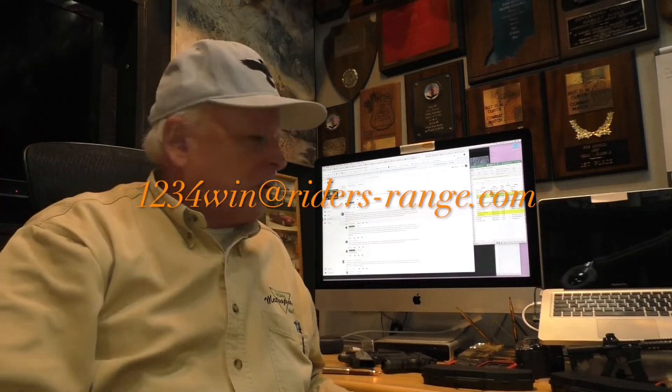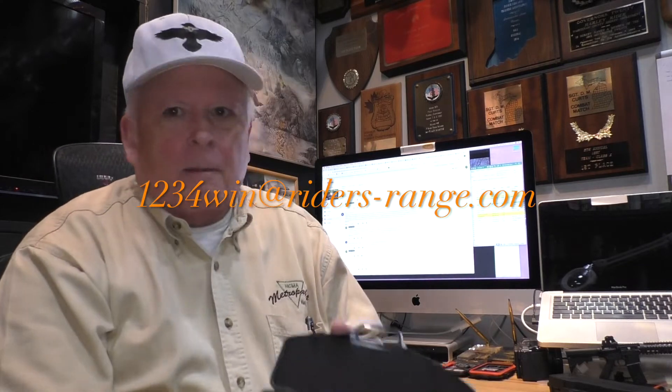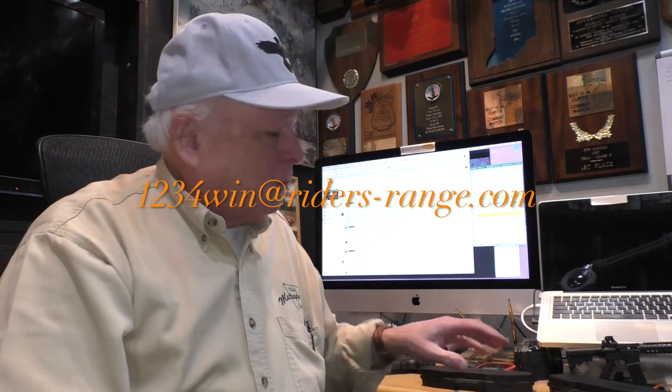There we go — B-U-L-D-G-R, you are the winner! Please contact me using the same email that you did before: 1234win at riders-range.com — R-I-D-E-R-S hyphen range. I know who you are based on your email, so pop me an email and let me know where to send the pen, the silver bullet, and the case. I'll make sure to get a tracking number. Once I've confirmed you've received it, that email account will be deleted along with everything everyone has sent me, so you won't have to worry about your email being spread out to anybody else.